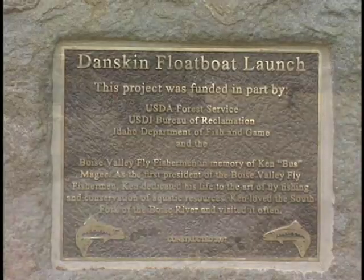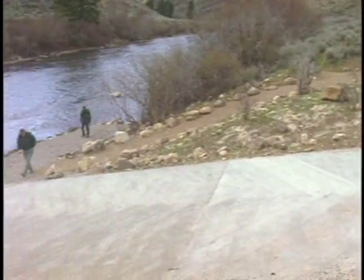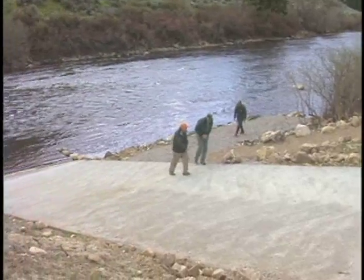Successful collaboration among the groups on projects like the New Danskin Boat Ramp sets the stage for future work. Boise Valley Fly Fishermen has had a tradition, in part due to Ken McGee, of working on conservation projects that are worthy. And we just can't think of one that's better than the South Fork of the Boise. Very high traffic — in order to handle that kind of traffic, we need good facilities, and we have now made a big improvement in that regard.